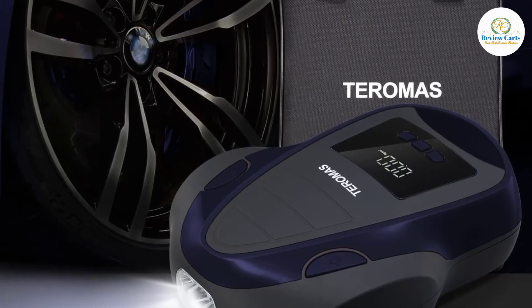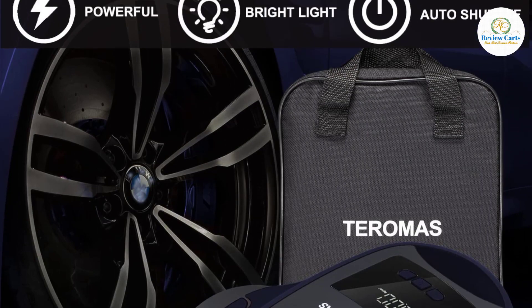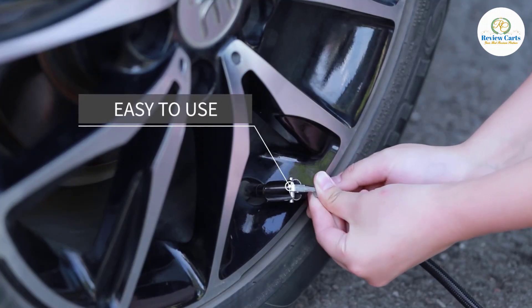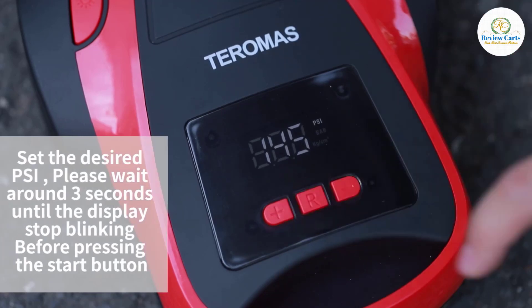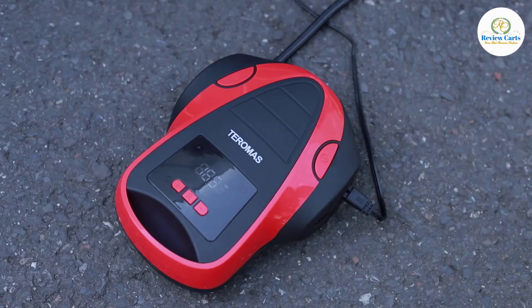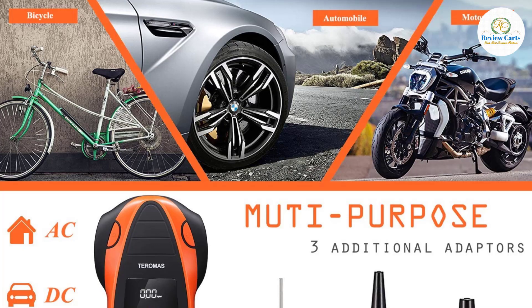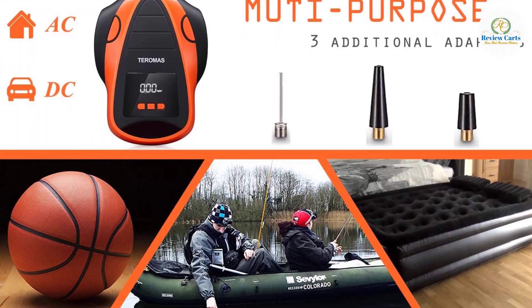That makes inflating tires in an emergency easier and more convenient. Its portable size takes up very little space and comes with a carrying bag, allowing you to keep it in your automobile or home. Use the R button to set your desired pressure unit, then press the plus and minus buttons to set the desired pressure. The air compressor will automatically shut off when it reaches the preset pressure.